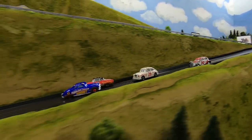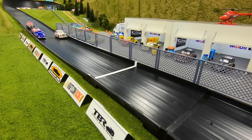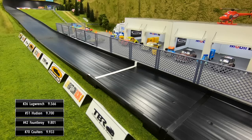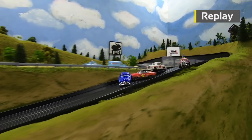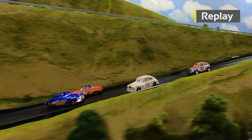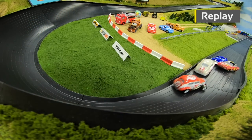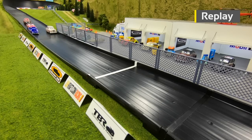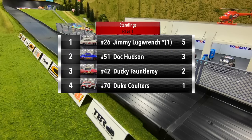Good battle for the lead between Hudson and Fauntleroy. Hudson is around as they come out of turn four. Jimmy Lugrange makes the pass and takes the win over Doc Hudson — coming out of nowhere. There was some contact between Hudson and Fauntleroy coming out of turn two. Hudson gets turned around, and then out of turn four, Jimmy Lugrange goes all the way from third to take home the win in race one.